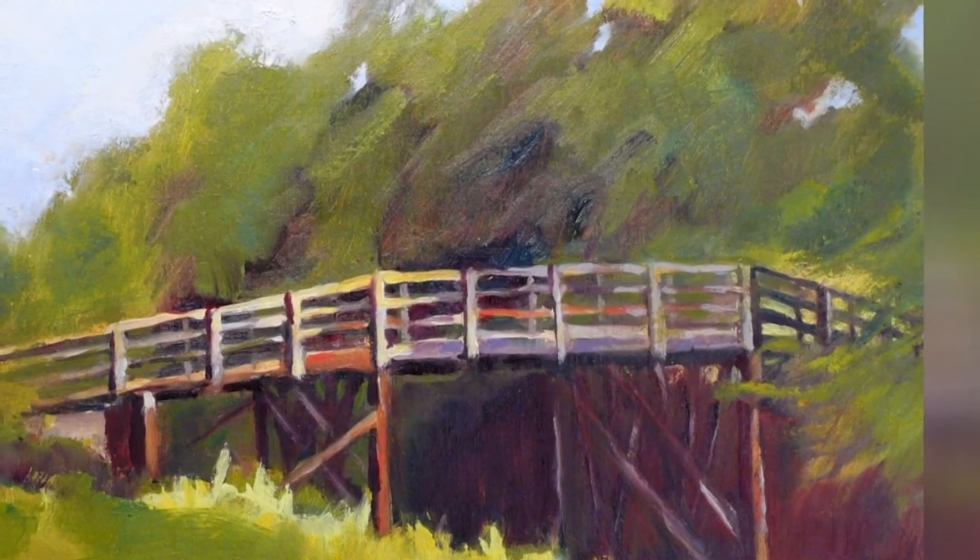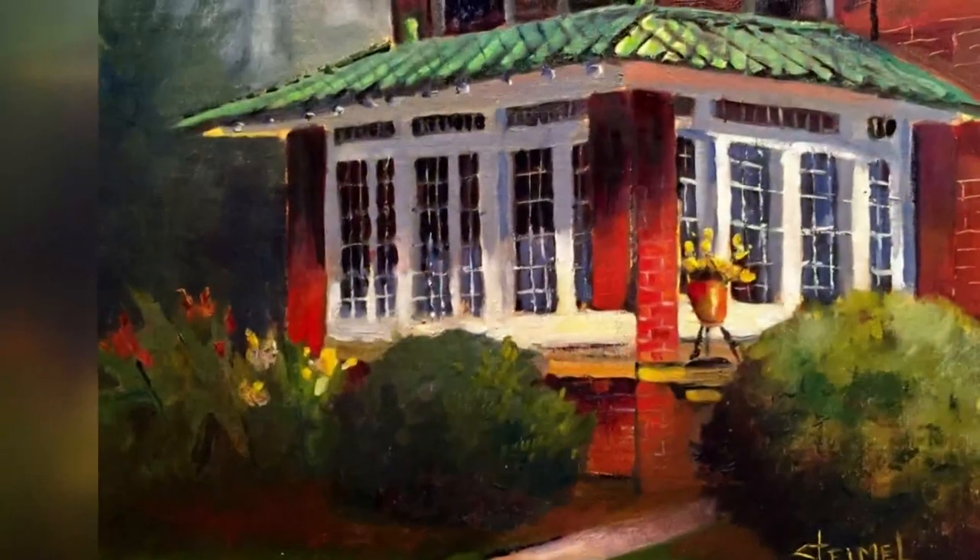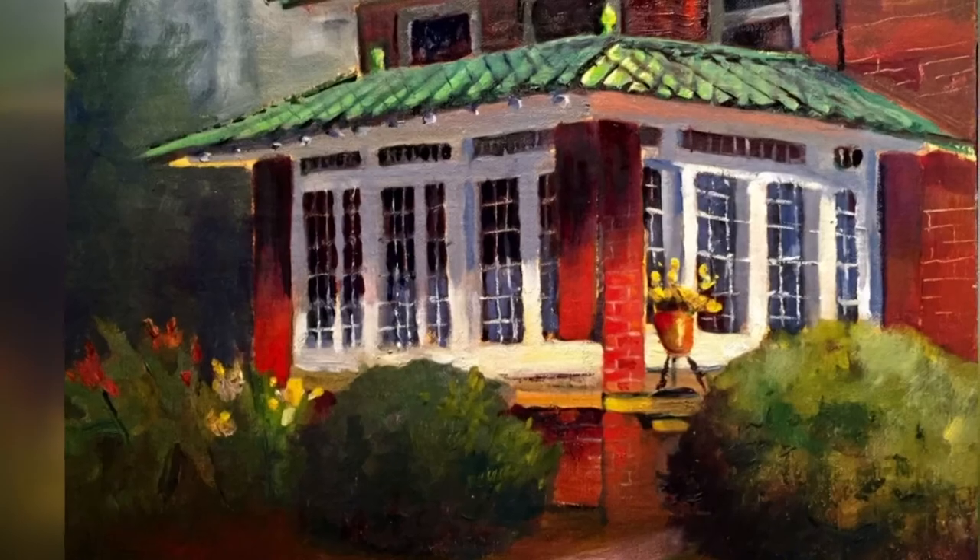All of the paintings are for sale. If you want to check it out, you can head to the Heart of Salisbury Wellness Center. That's on East End Street. The exhibit runs through February 25th.